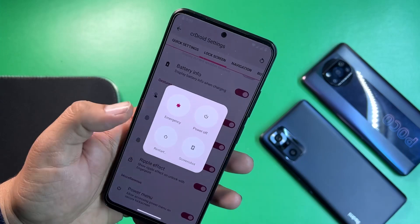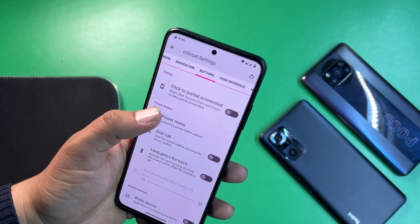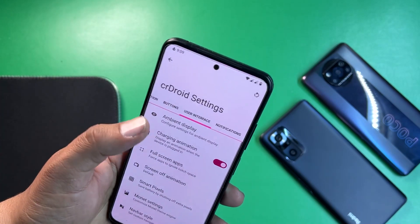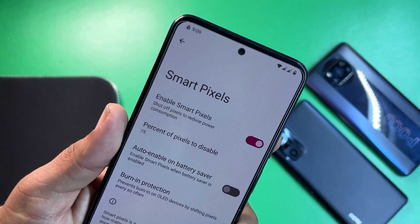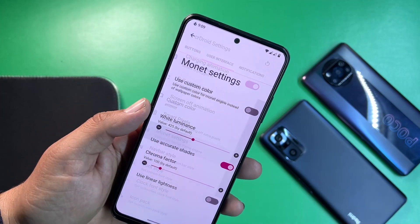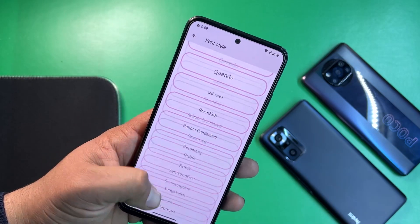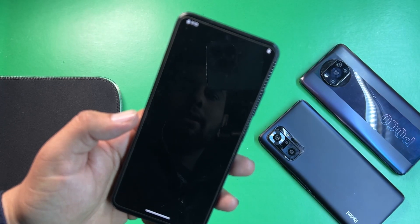We also have quick settings and lock screen settings, and advanced reboot is available. Navigation bar settings, button settings including volume and power button options are also here. Under user interface you can enable or disable ambient display, edge lighting, charging animation, and smart pixels to reduce power consumption. Screen-off animations and Monet settings let you set any custom color. Navbar style and phone styles let you change the ROM's appearance — we can try Samsung's style and see how it looks.